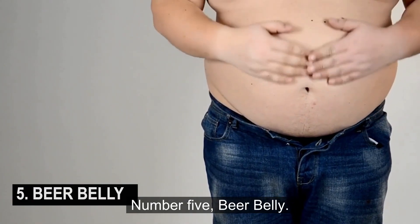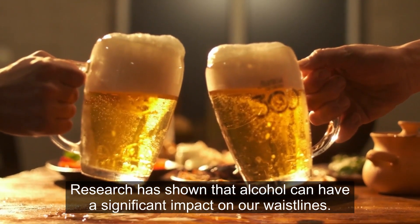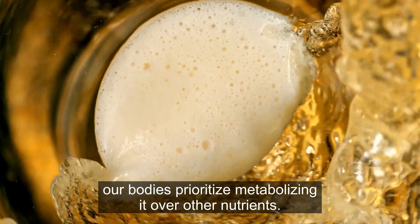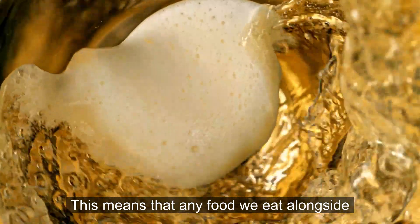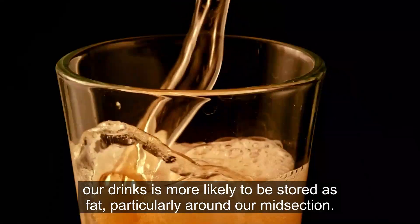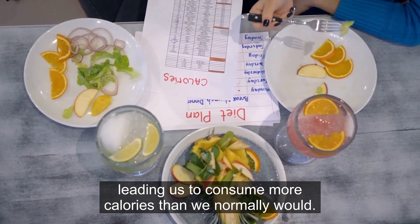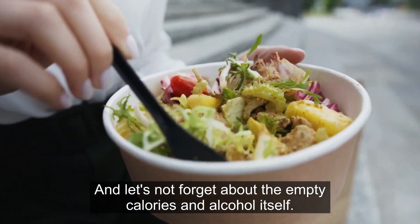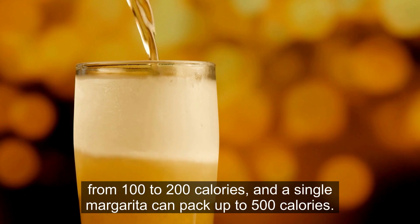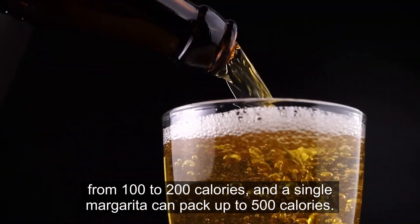Number 5: Beer Belly. Research has shown that alcohol can have a significant impact on our waistlines. When we consume alcohol, our bodies prioritize metabolizing it over other nutrients. This means that any food we eat alongside our drinks is more likely to be stored as fat, particularly around our midsection. Alcohol can also increase our appetite, leading us to consume more calories than we normally would. And let's not forget about the empty calories in alcohol itself — a 12-ounce beer can contain anywhere from 100 to 200 calories, and a single margarita can pack up to 500 calories.